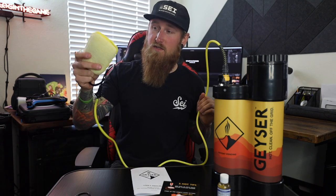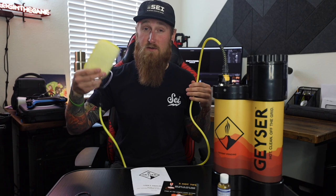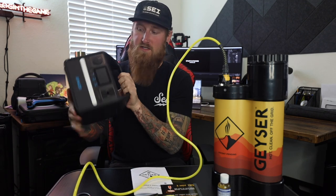Using a sponge in this system, it doesn't really splash around all that much, so you should be able to use it inside a camper, inside a van, or really wherever you see fit.